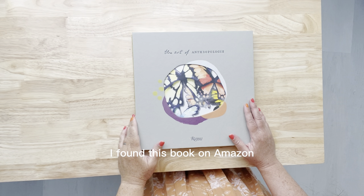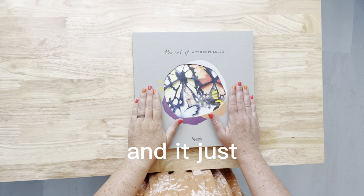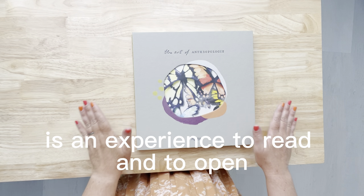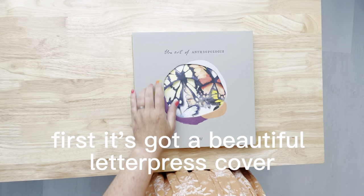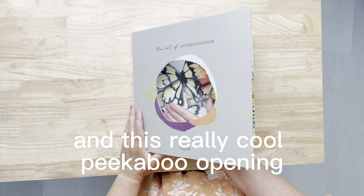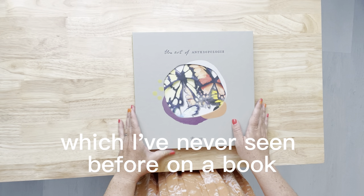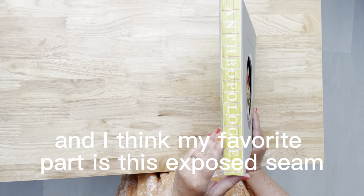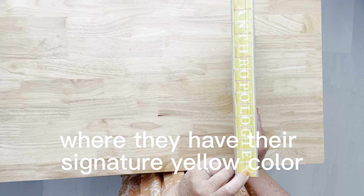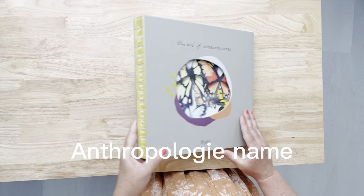I found this book on Amazon called The Art of Anthropology, and it's just like when you go into their stores — it's an experience to read and to open. First, it's got a beautiful letterpress cover and this really cool peekaboo opening, which I've never seen before on a book. And I think my favorite part is this exposed seam where they have their signature yellow color and the Anthropologie name.